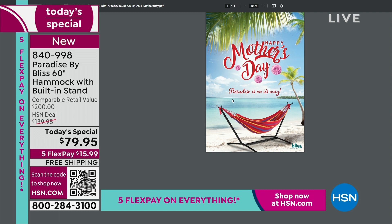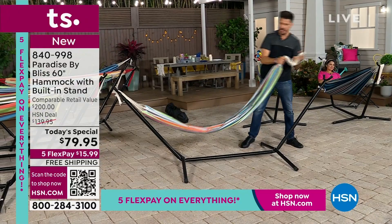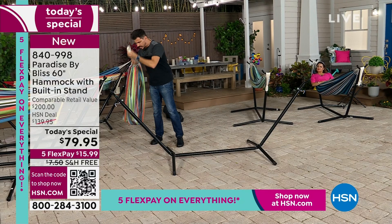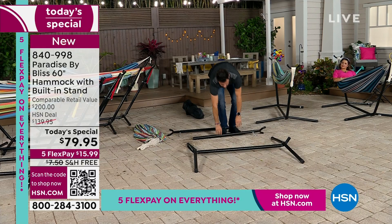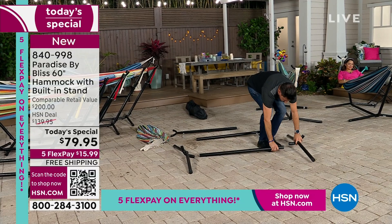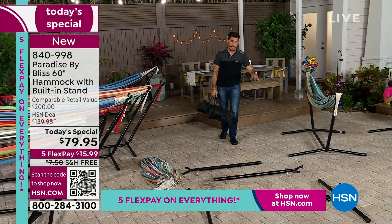When you get this home, assembly is going to be super quick — probably one person, give or take about 10 minutes, no tools required. If you want to disassemble it because you're going somewhere for the weekend, you just undo it. Take the rope off each side, use the case, then take the pieces off. You've got one arm on each side and the base frame comes apart. All pieces fit nice and neat right in the carrying case. If you want it portable, we give you the carrying case.